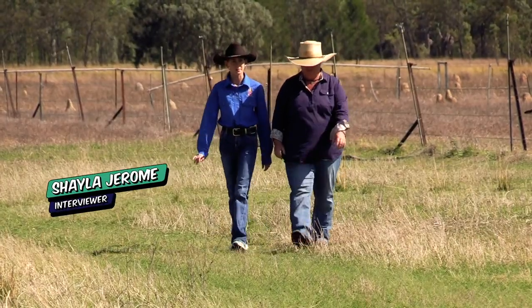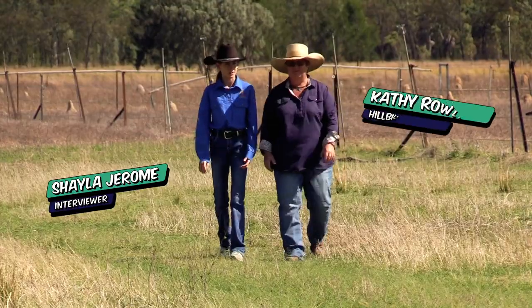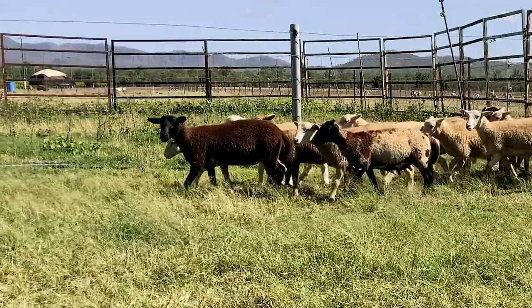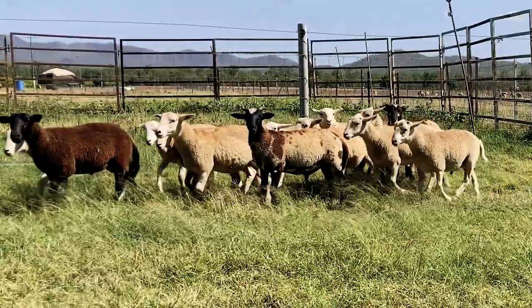I'm Shayla and this is Kath from Hillbilly Heaven. Thank you for visiting us at Hillbilly Heaven.